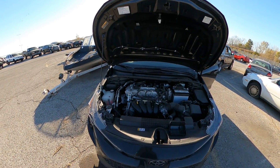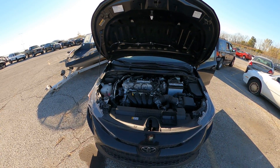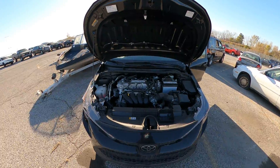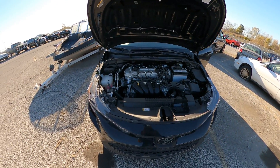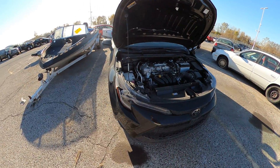Hello, here at the 2020 November Kansas City tow lot auction, this is lot number 365. It's a 2020 Toyota Corolla — I wanted to give you all a closer look.